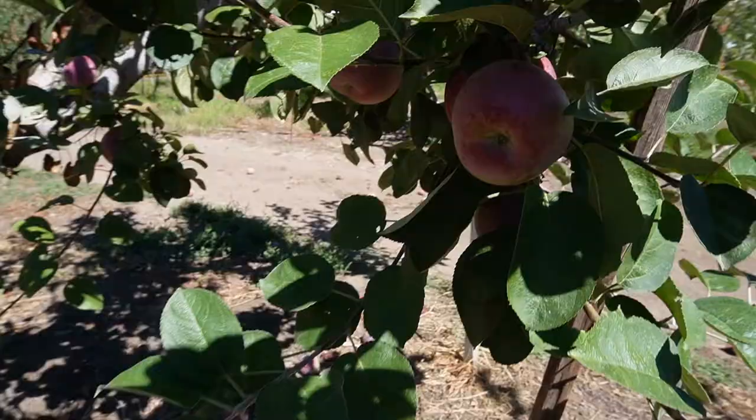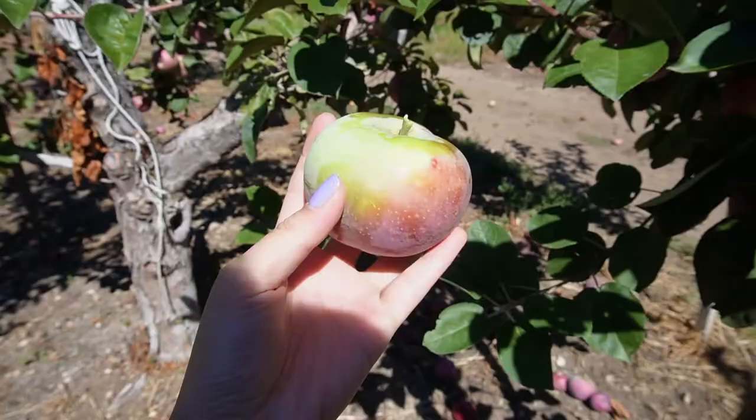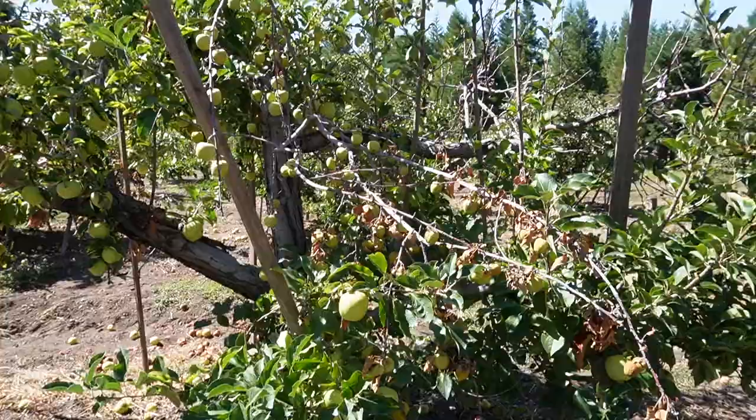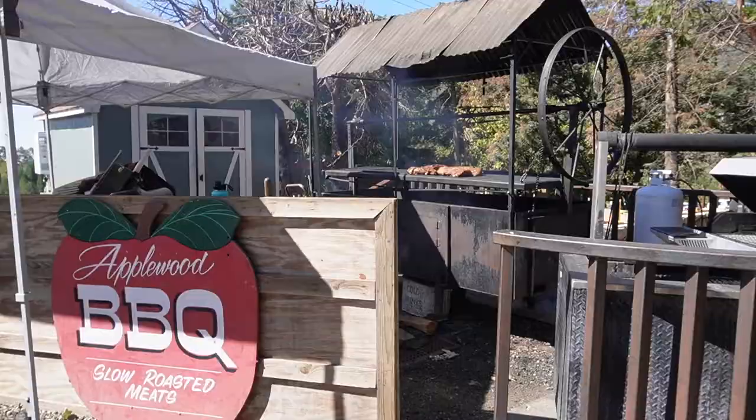So right now we are on the south side of the farm where they have the Macintosh apples. We're just looking around. We got our little bags which we picked up from the general store, and right now we're on the hunt for perfect apples. I think I found a good one — they say you twist it and then you pull it off. Oh my gosh, look at how small. This looks so good.